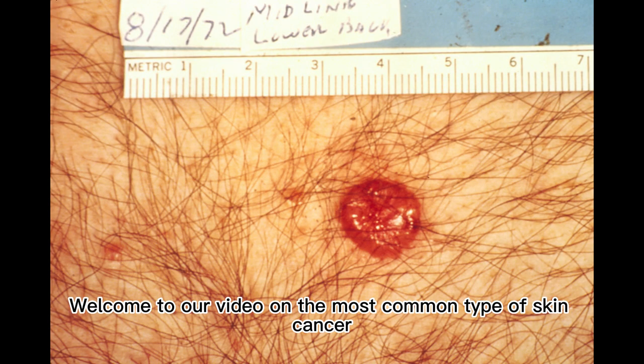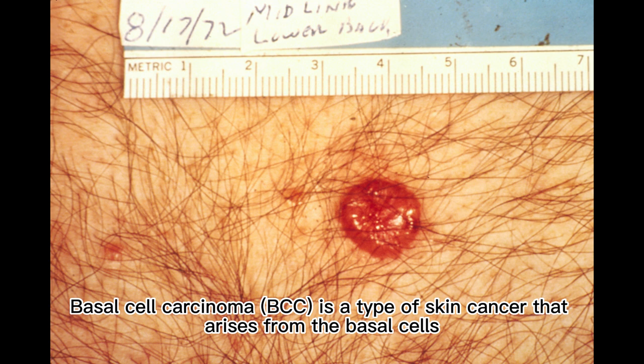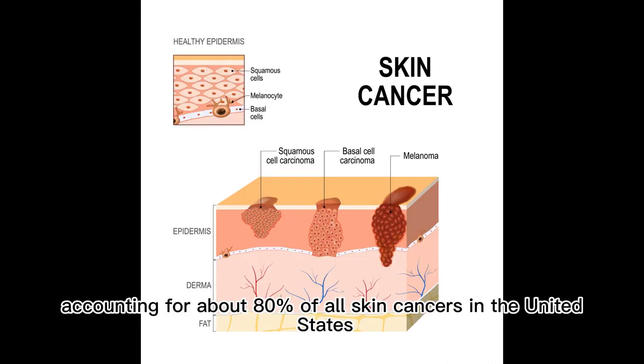Welcome to our video on the most common type of skin cancer. Basal cell carcinoma, or BCC, is a type of skin cancer that arises from the basal cells, which are located in the deepest layer of the epidermis, the outermost layer of the skin. BCC is the most common type of skin cancer, accounting for about 80% of all skin cancers in the United States.